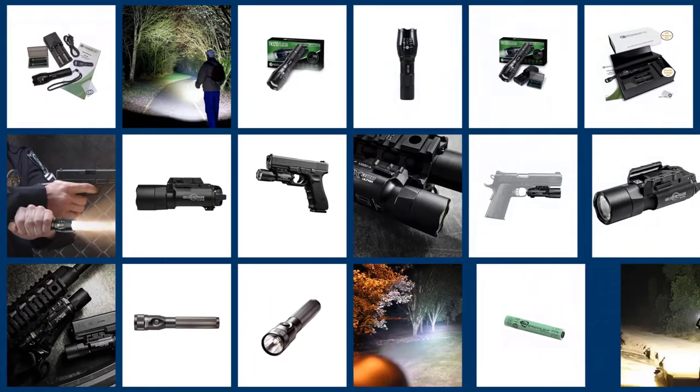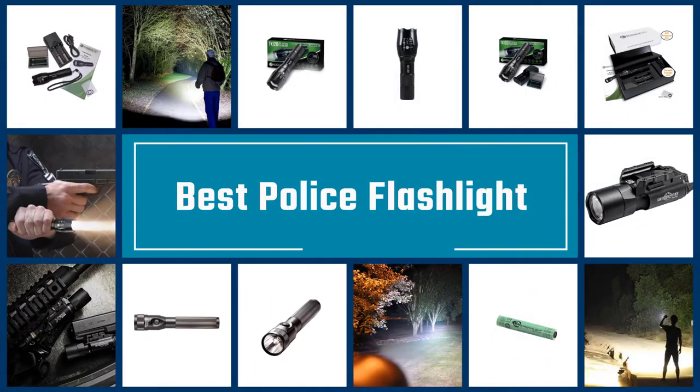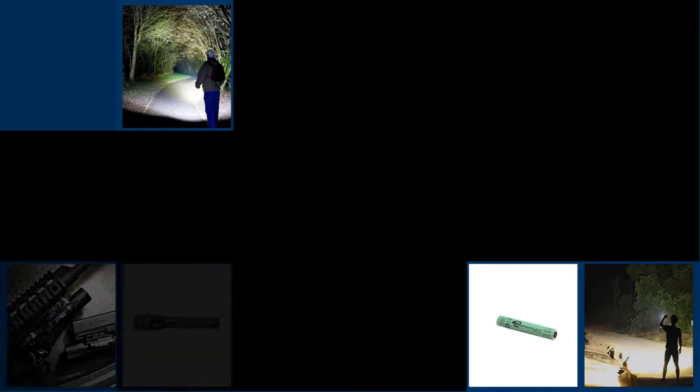We've gathered the best five police flashlights in the market so you can narrow down your options. Let's know more about it by watching the information provided just for you in this video.